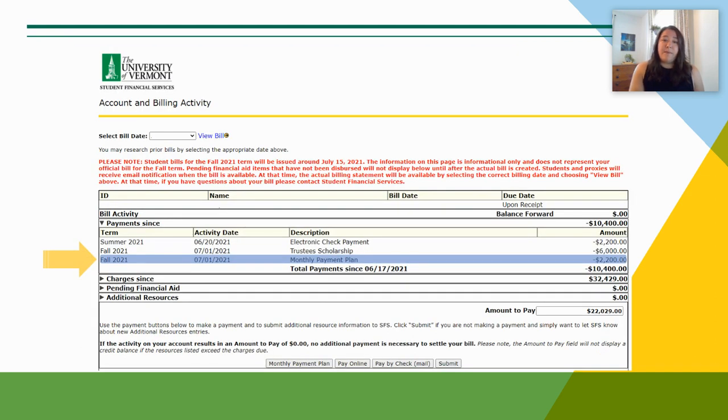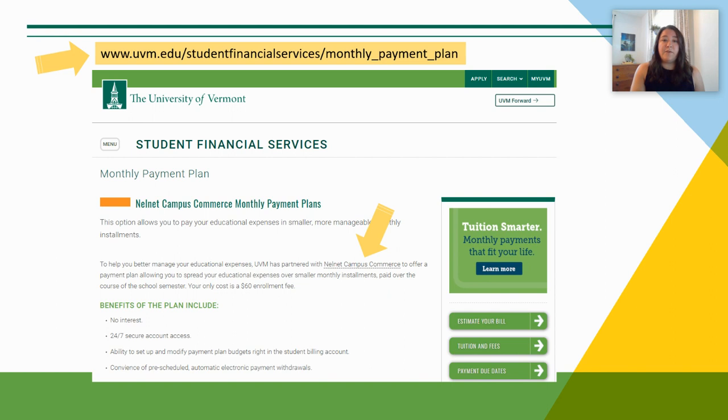We offer a monthly payment plan for a $60 enrollment fee. These plans begin on July 1st. If you have already set up your payment plan, you should see the July 1st payment credited to the bill, and the remaining payment plan amount will be listed under the Pending Payments section. You may still set up a monthly payment plan beginning August 1st through November 1st. For more information on our payment plans, please visit the website shown on the screen.